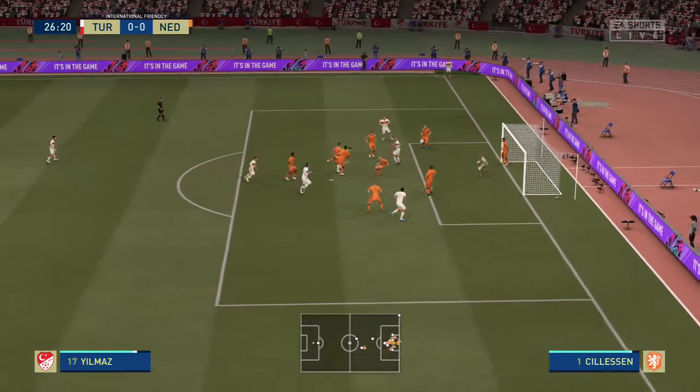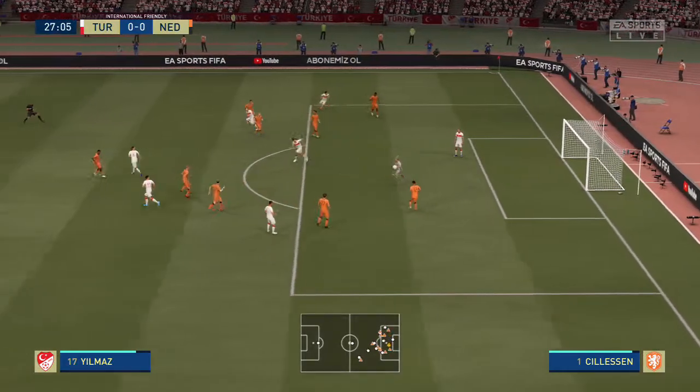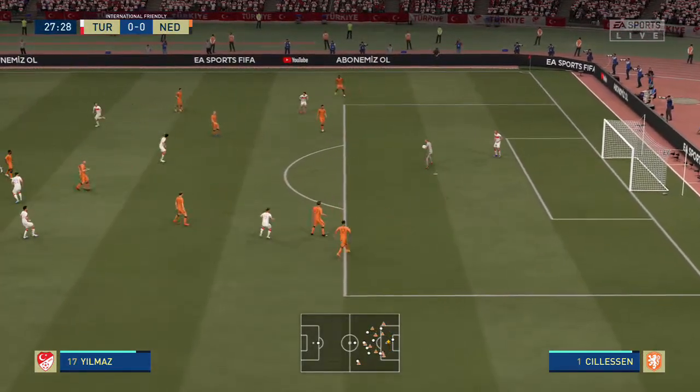It's a good save. Ball into the box, fine reaction from the keeper. Yeah, it looked like a good opportunity to be fair, but the keeper was more than equal to it.